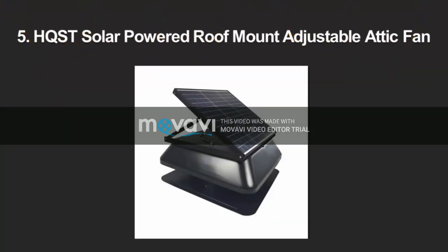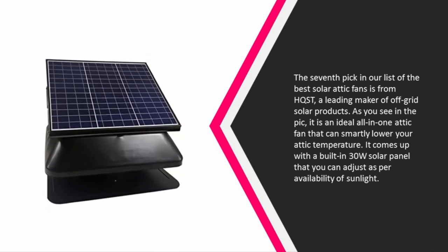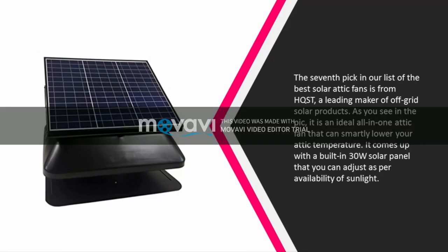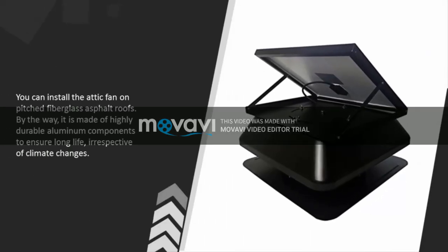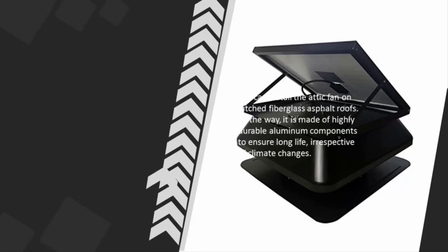The pick at number 5 in our list of the best solar attic fans is from HQST, a leading maker of off-grid solar products. As you see in the pick, it is an ideal all-in-one attic fan that can smartly lower your attic temperature. It comes with a built-in 30W solar panel that you can adjust as per availability of sunlight. You can install the attic fan on pitched fiberglass asphalt roofs. It is made of highly durable aluminum components to ensure long life, irrespective of climate changes.